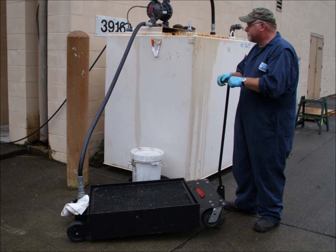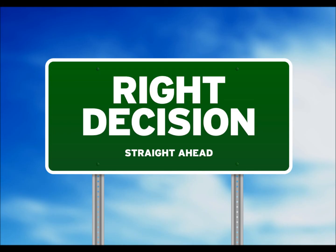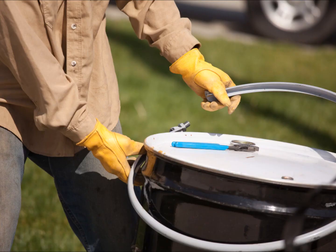Keeping containers properly closed may not always be convenient, but it is necessary. Keep yourself and your co-workers safe, and keep your waste disposal costs down by keeping a lid on it.